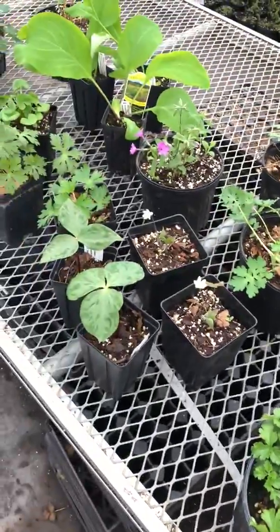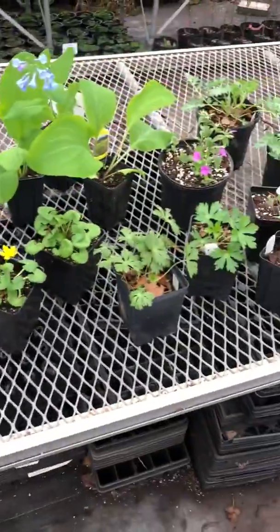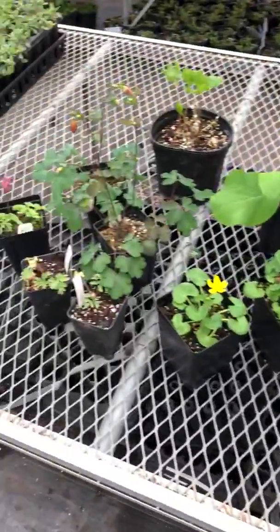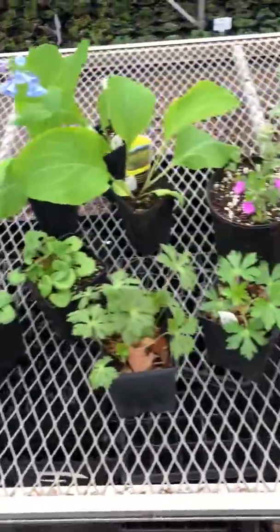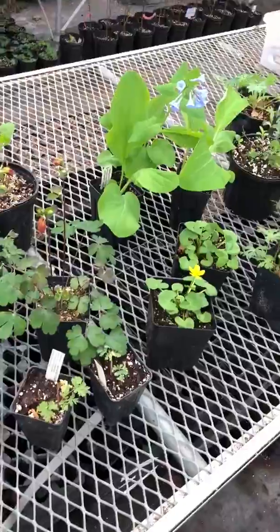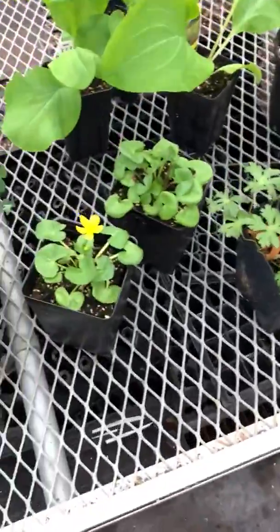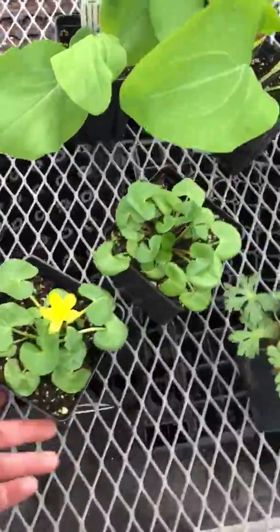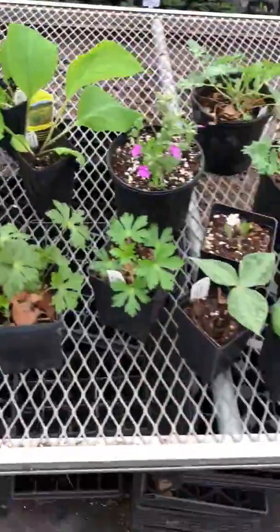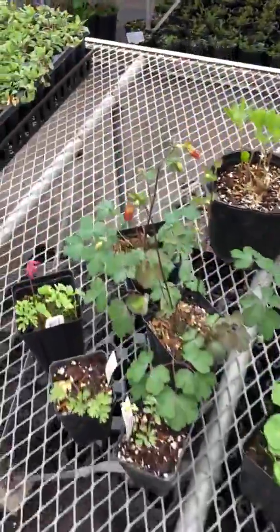All right guys, thanks for watching — stay tuned, we'll show off some more stuff. I hope you like this video and these plants. If you have that ideal spot — a partly shaded or fully shaded garden with good drainage for most of these, except the Marsh Marigold which likes wet soil — feel free to ask us any questions. We'll do our best to answer, and thanks again for watching.